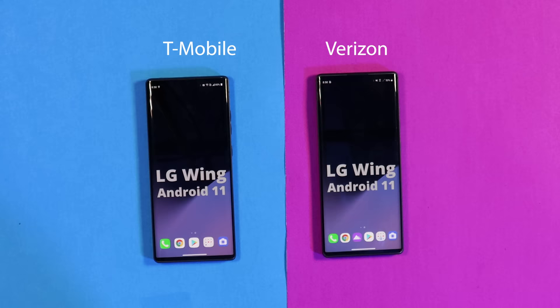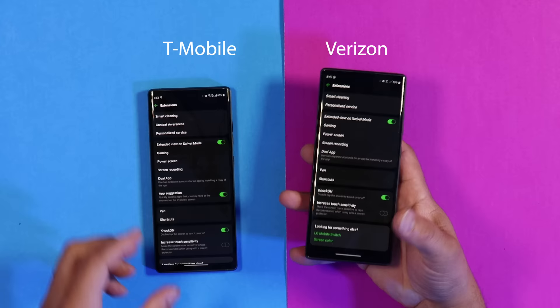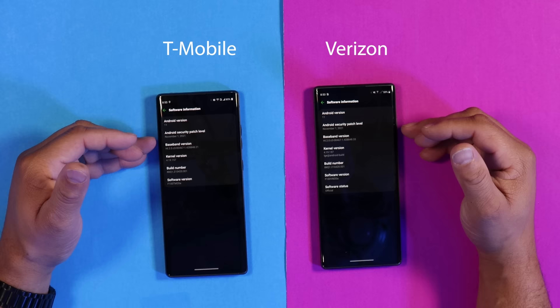There's no changelog so I can't see what T-Mobile did as far as enhancements or changes. One of the reasons I have the LG Wing is because of the stunning wing capability, the pen support, the software, the speed, and the outstanding cameras. I absolutely love the form factor and design — that's why I have two of them.